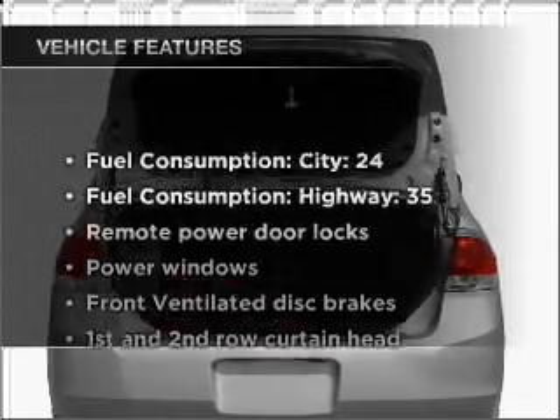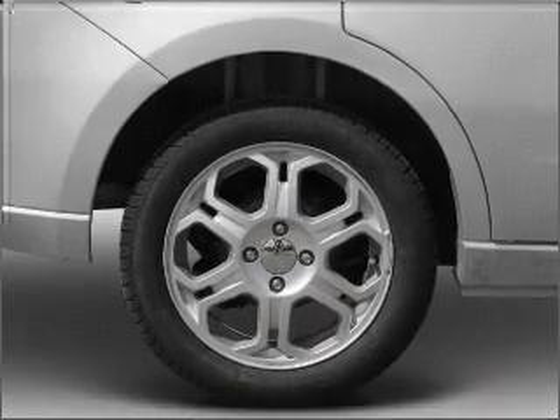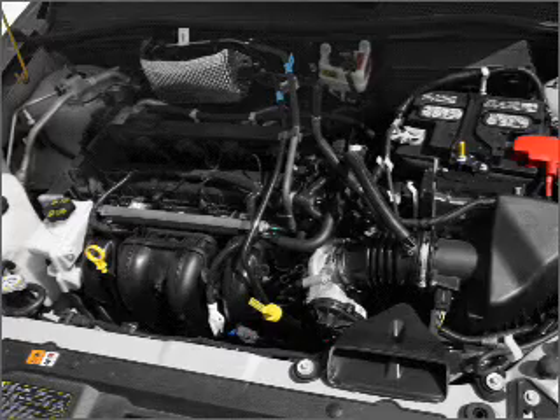Plus, enjoy these notable features that are included in this vehicle: air conditioning, power door locks, power windows, power steering, power mirrors, an alarm system, an AM FM stereo with a CD player, and an adjustable tilt steering wheel.